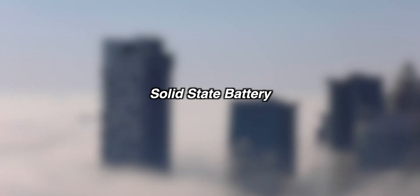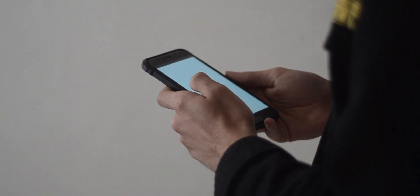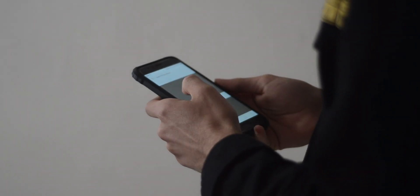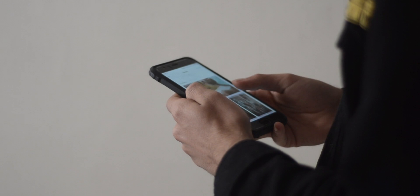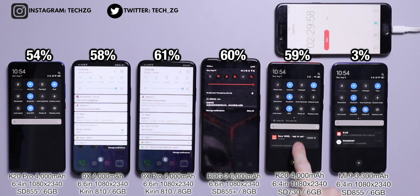Solid state batteries are also a really exciting battery tech. It's called a solid state battery because the electrolytes in the battery are solid and not made of a gel material, which is what we currently get in lithium-ion batteries today. Just like all the other technologies in this list, it supposedly offers a higher energy density and a longer battery life cycle, but it is also incredibly expensive. A big enough solid state battery to power a smartphone would literally cost tens of thousands of dollars, so there is no way these batteries are making it into smartphones anytime soon.